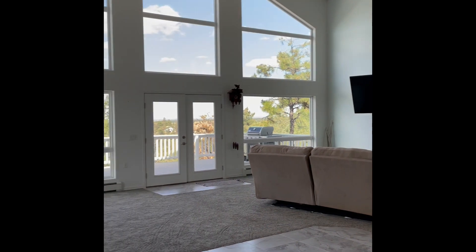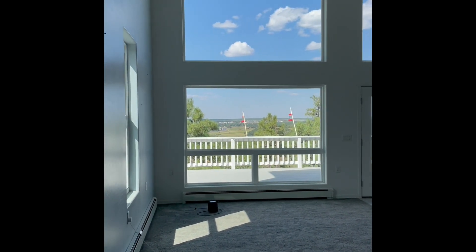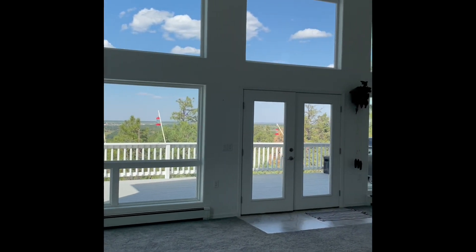Here we are in an open floor plan living room. Look at those views.